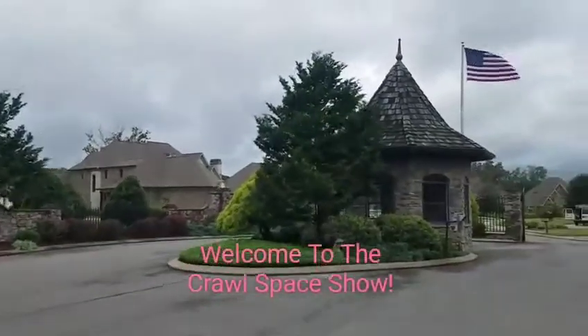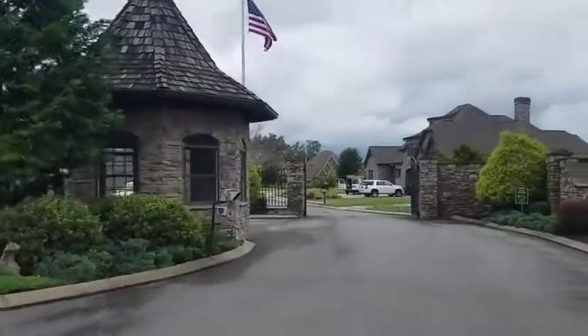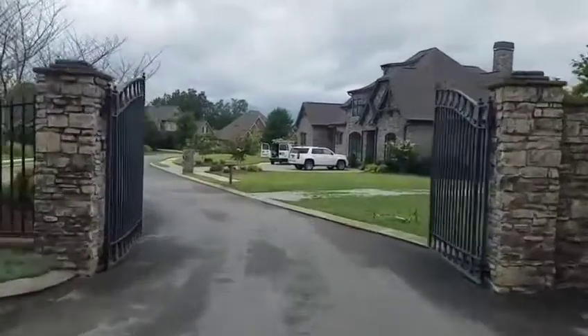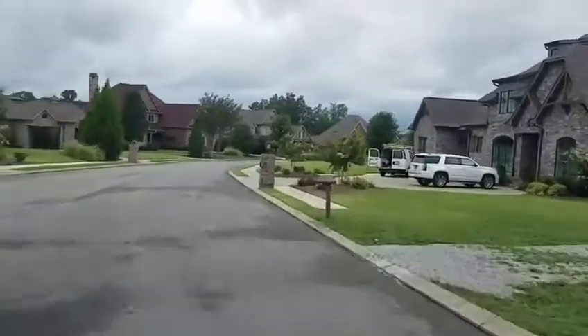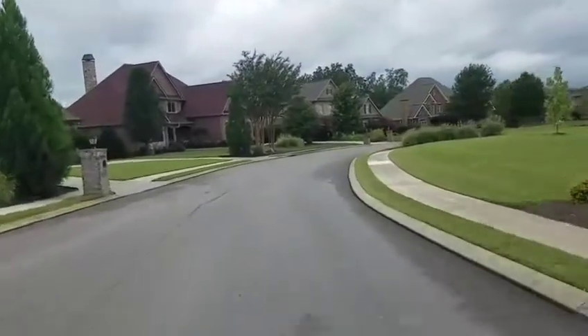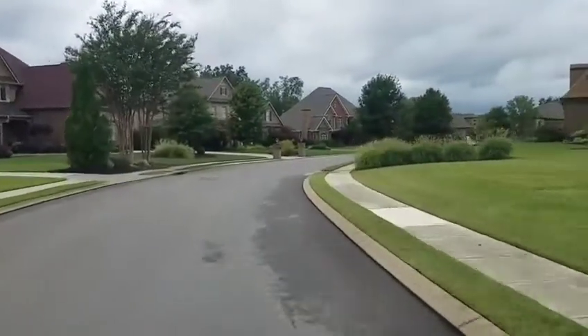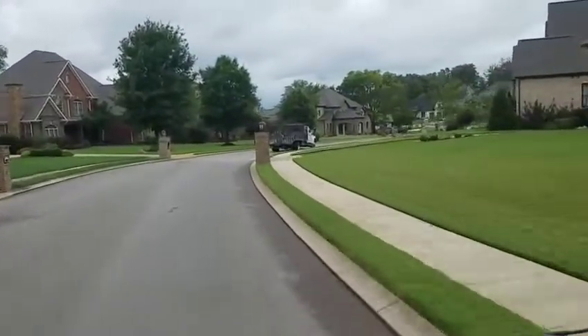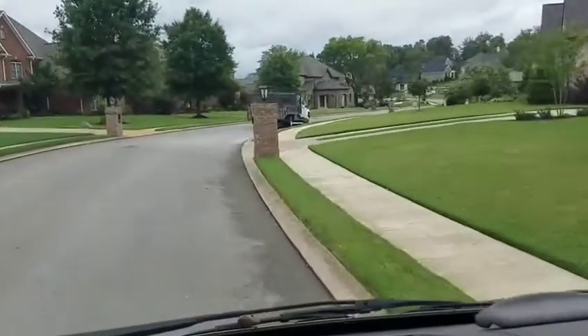Man, look how beautiful this entrance is. You guys know good and well, anybody living within these gates appreciates quality. And you know anybody living within these gates, if they had me come to their house, they wanted just that. I'm getting ready to show you guys a brand new crawlspace encapsulation that we just finished up for my great friend Don Cummings.